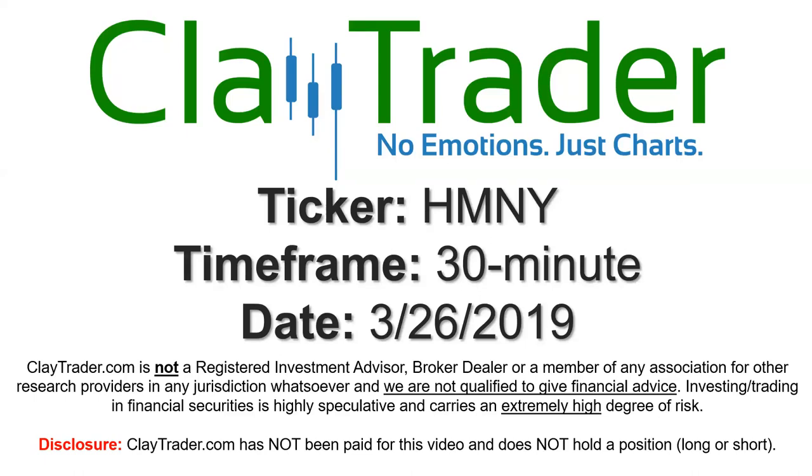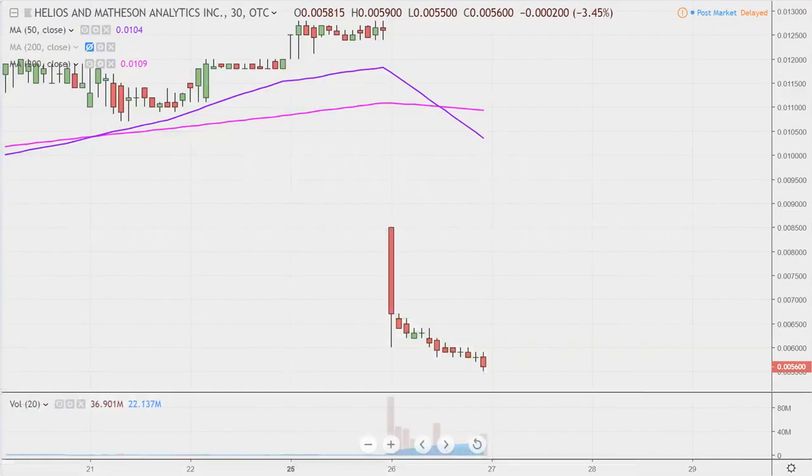Hey, it's Clay, and this will be a video chart on ticker symbol HMNY. We will take a look at the 30-minute time frame. Real quick, what do I mean by 30-minute, in case maybe you're new to charts?